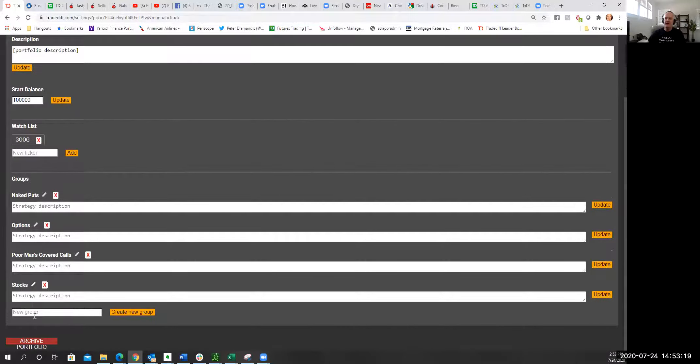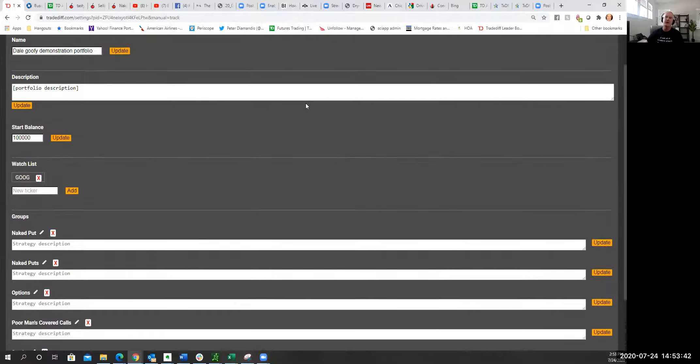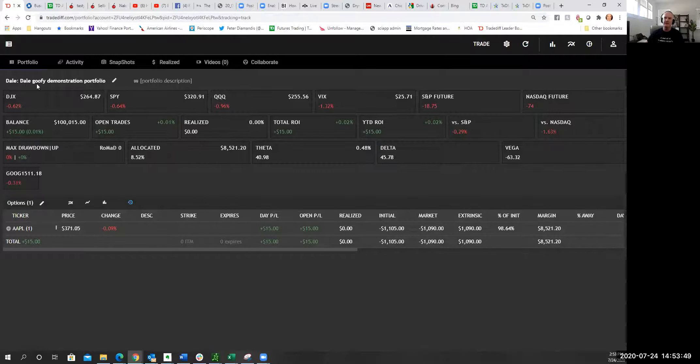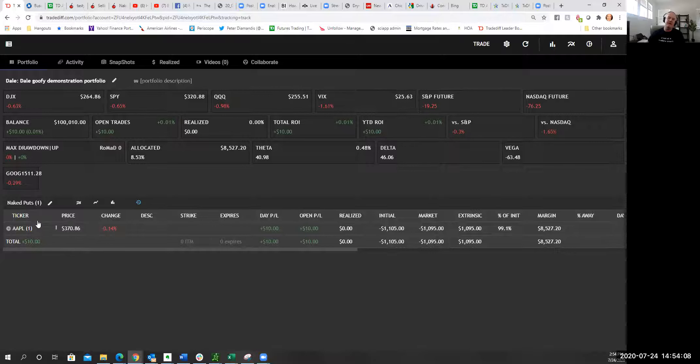Scroll down to 'New Groups' and you can create as many groups as you'd like. In this case, I sold a naked put, so I'm going to create a group called 'Naked Put' and click 'Create Group.' Then go into the portfolio — Dale's Goofy Demonstration Portfolio — click the three dots next to the Apple position, and you can add it into a section. I'll click on 'Naked Puts' and it's now in that category.